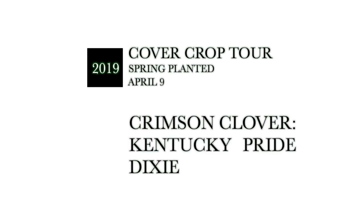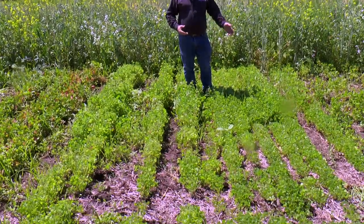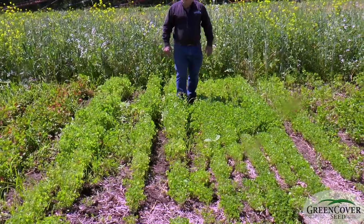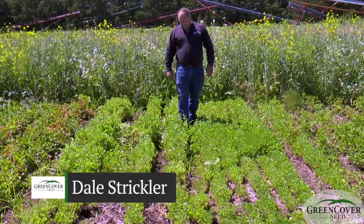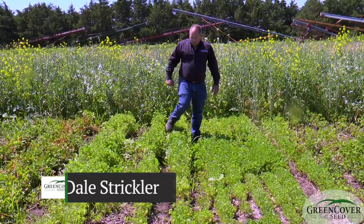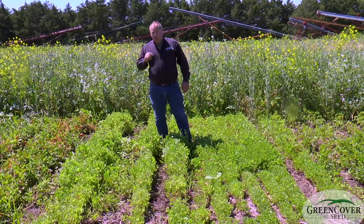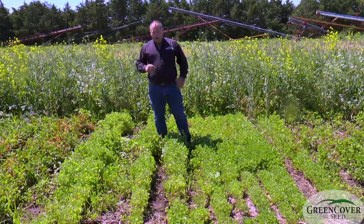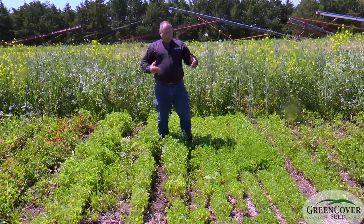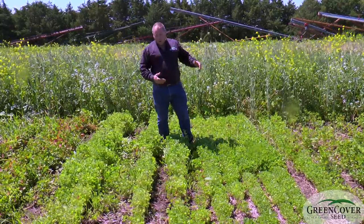What I'm standing in here is two different varieties. To my left is Kentucky Pride, to my right is Dixie. If you were to make an evaluation right now, you'd say that Dixie looks better than the Kentucky Pride. But this is not how we're judging. The value of the Kentucky Pride variety is in its superior winter hardiness.